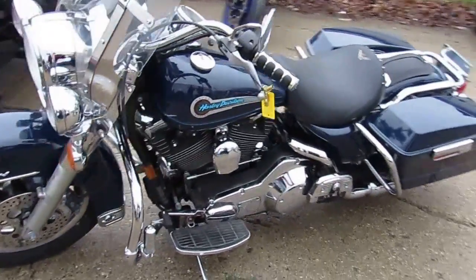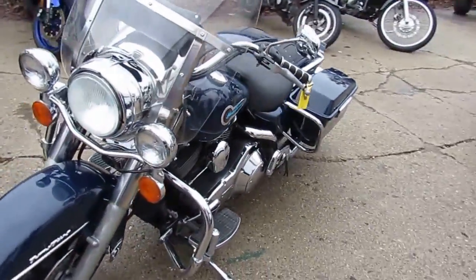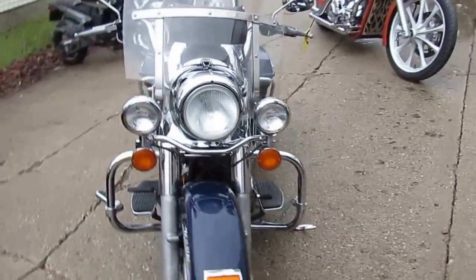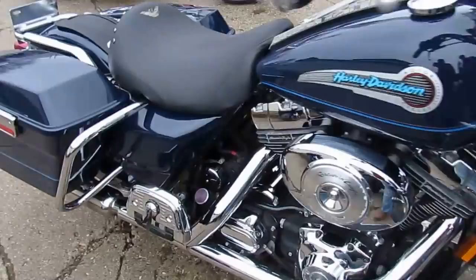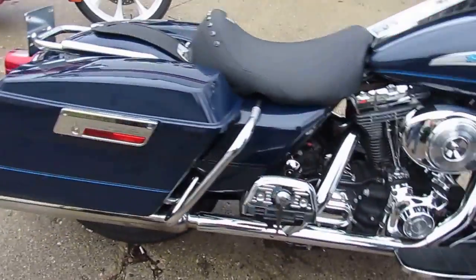Alright folks, here we have a used Harley Davidson Road King for sale for only $69.99. This 2004 Road King has it all: windshields, saddlebags, highway lights, floorboards, and tons and tons of chrome.